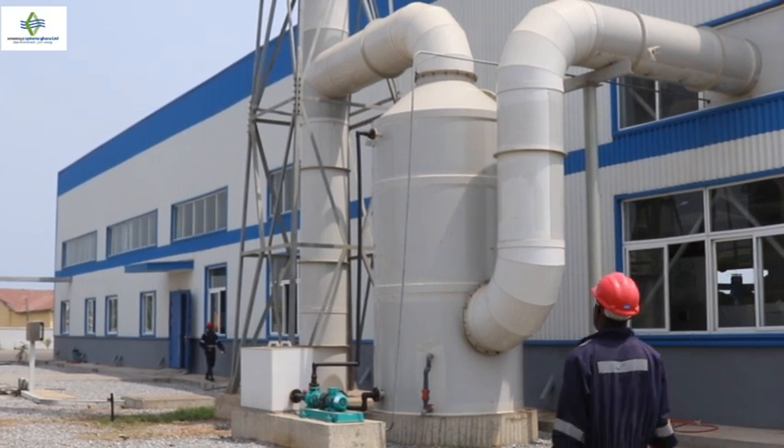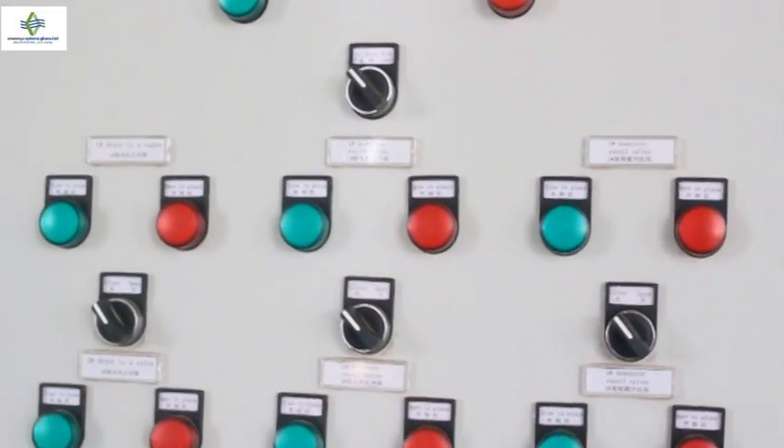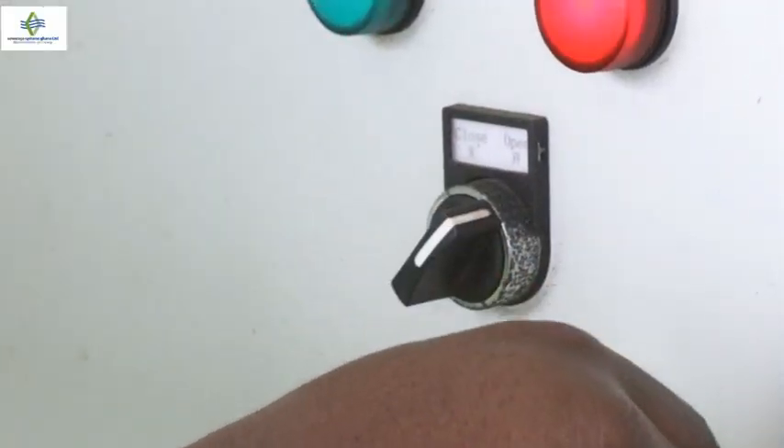We are to produce biogas of a quantity of 7,000 cubic meters per day as per the design, and we are supposed to purify it to generate electricity of 7.5 megawatts per day. The electricity that will be generated will be used to power our plant.